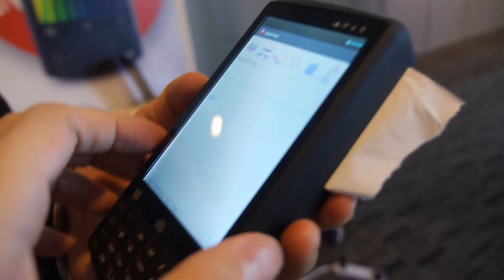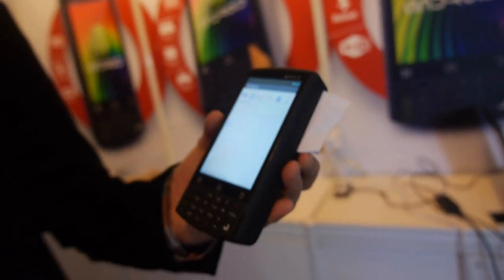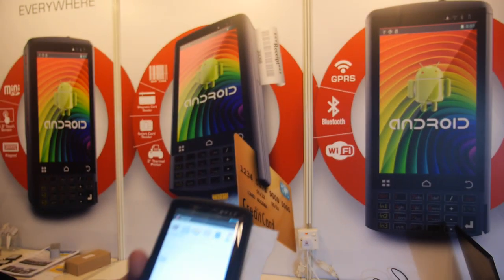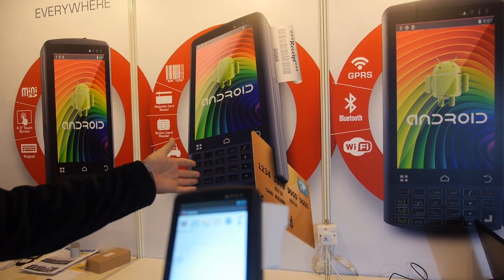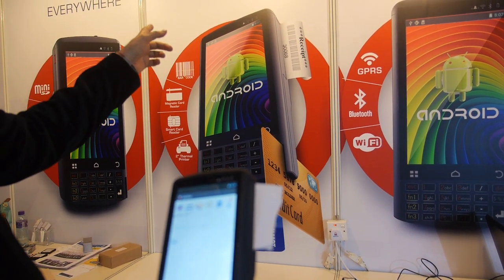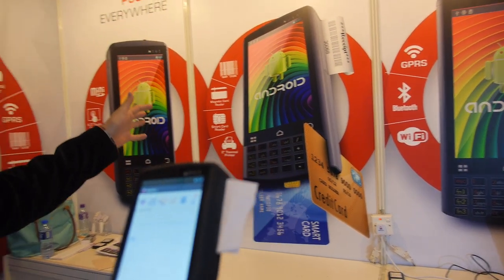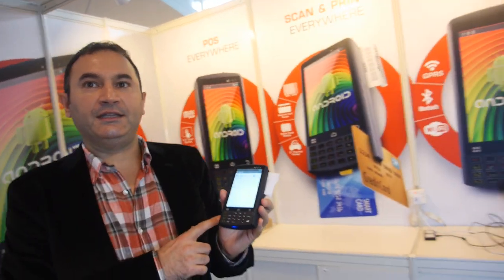We have the best POS on Android. As you can see, we have the credit card swiper, smart card reader, printer, and barcode reader. Wi-Fi, GPS — everything you can ask for in a device. NFC is optional — it's already inside, you can add or remove anything.